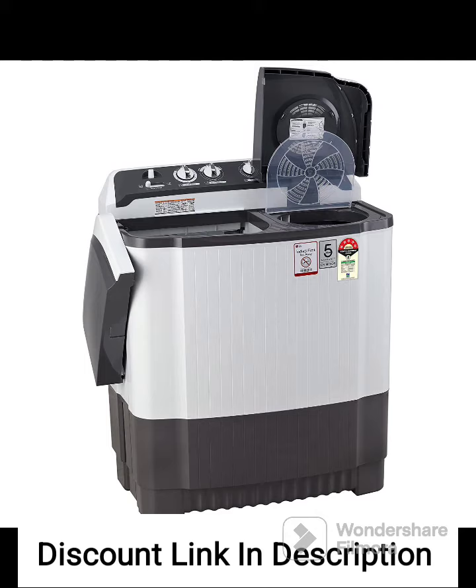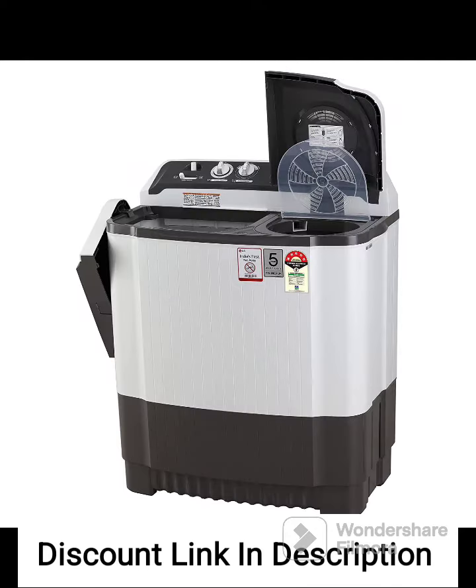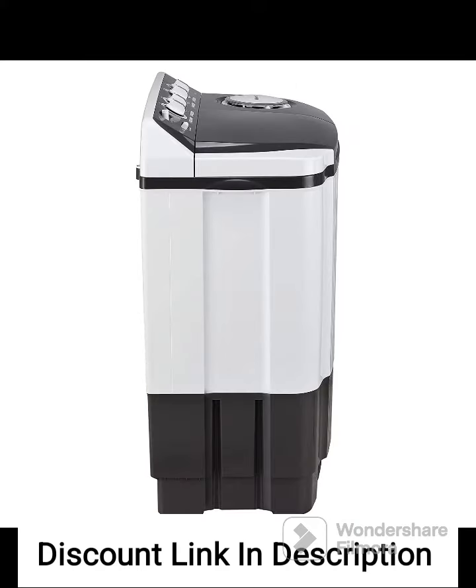In terms of performance, users have praised the washing machine for its powerful washing action, effectively removing dirt and stains from clothes. The spin cycle is efficient, leaving clothes reasonably dry before the drying process.